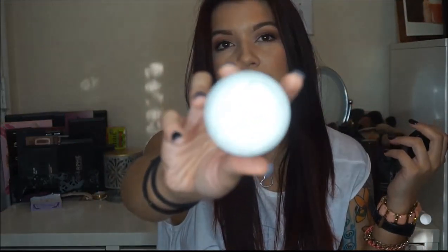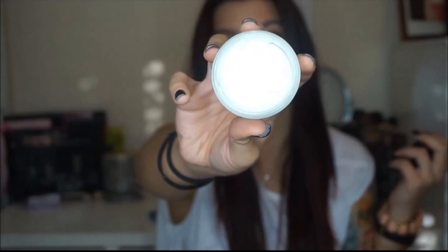The next thing is the Philosophy Hope in a Jar. This is also a trial size, but I did buy the full size a few weeks ago. It's a moisturizer and I really like it. I've been using it for actually a couple of months and it's still going strong — there's still quite a bit in there.